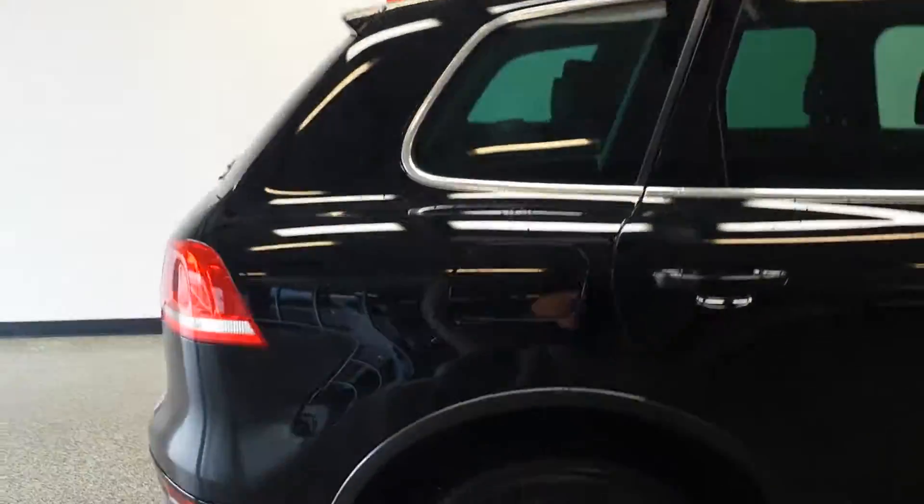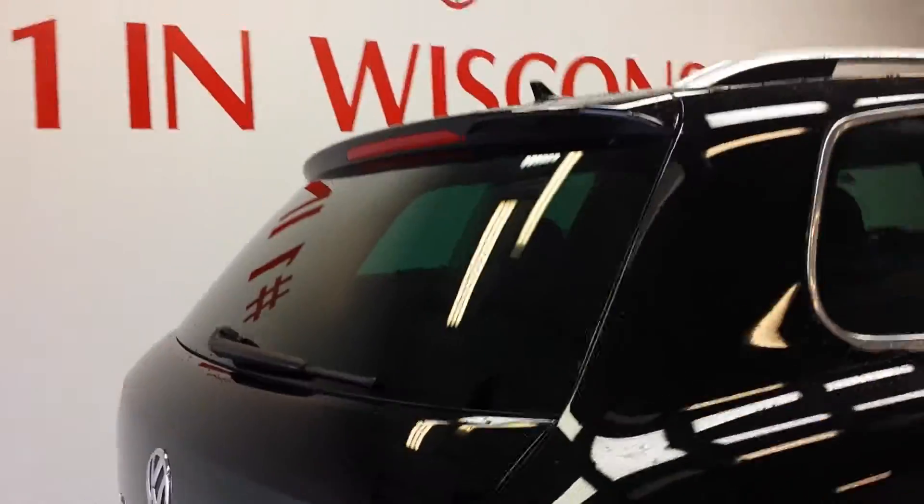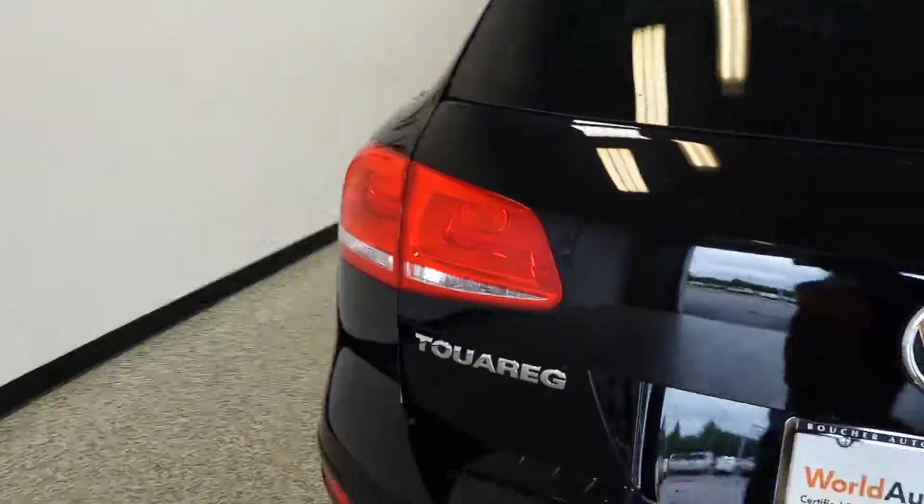The body was well taken care of, so as you can see there are no dents or dings, no rust or anything like that. The vehicle comes equipped with alloy wheels.